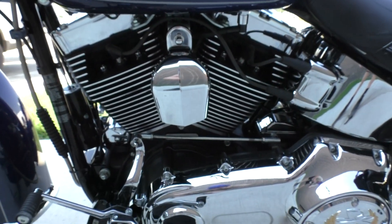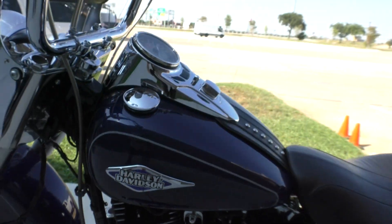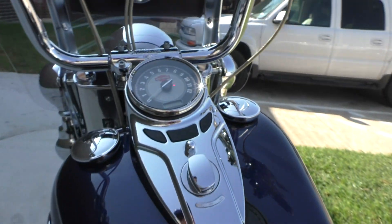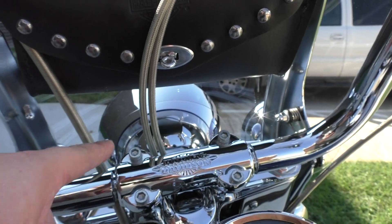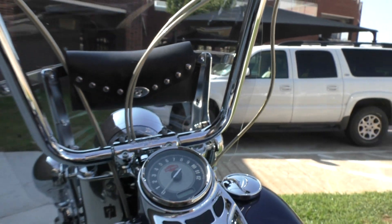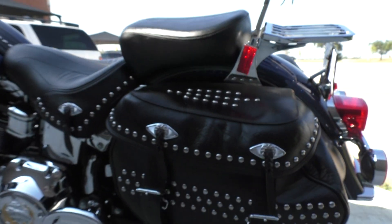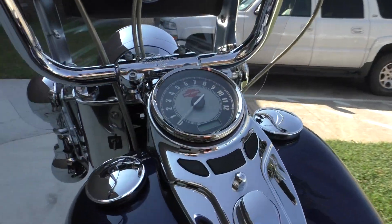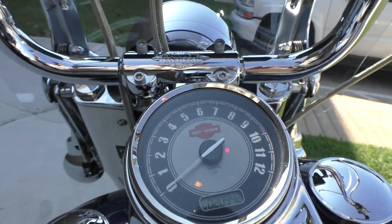The bike runs and rides perfect. It's got the heel-toe shifter. On this bike, it's real easy to adjust the bars — so if they're too far back or whatever, these four bolts just loosen them up and you can roll them where you want them. The bike's got 20,942 miles.